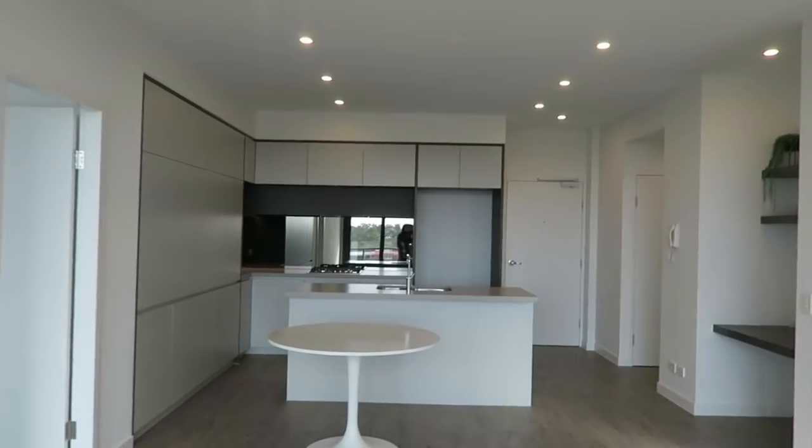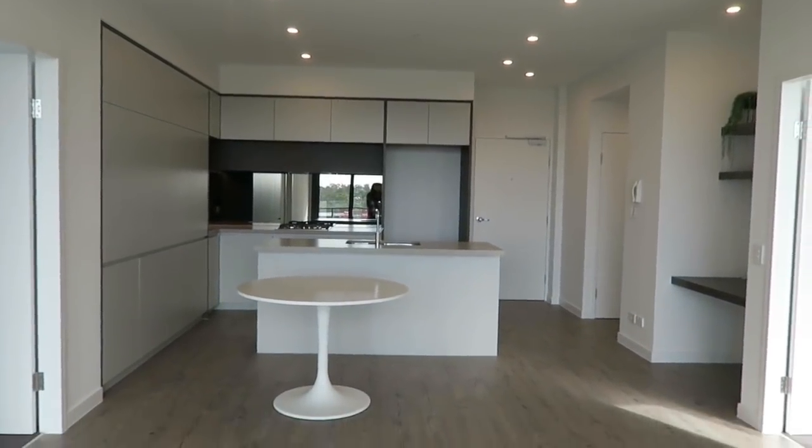Then we have the living space. I'm trying not to show the view too much for privacy reasons, but a lounge will be there, and a TV and media unit will go on that wall. We have air conditioning and basically a whole bunch of room for activities at the moment.